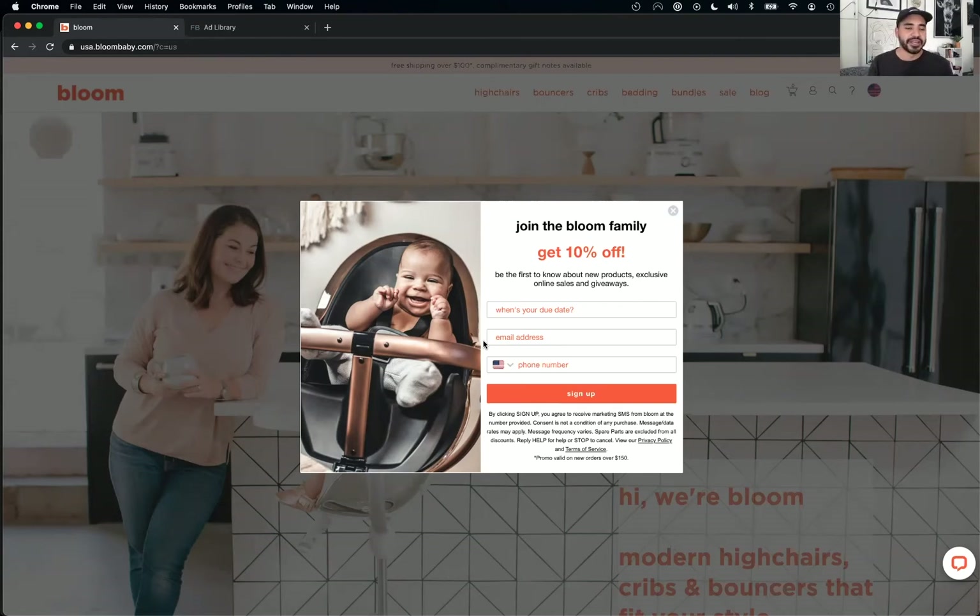Today we've got an amazing company. I'm pumped to go into their site and do a little review, because when you sent me this earlier, I was like, I'm not in the market for this product, but I love it. I love the brand. So let's dive in today — we've got Bloom Baby.